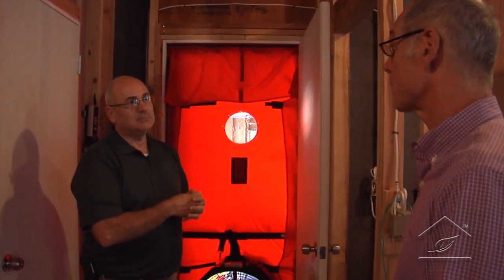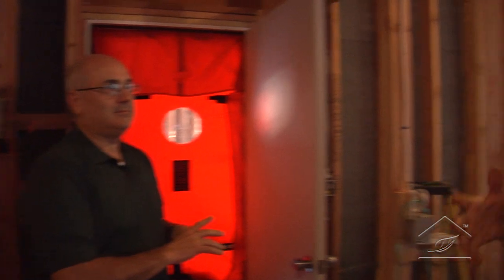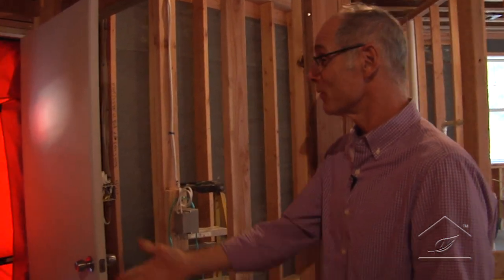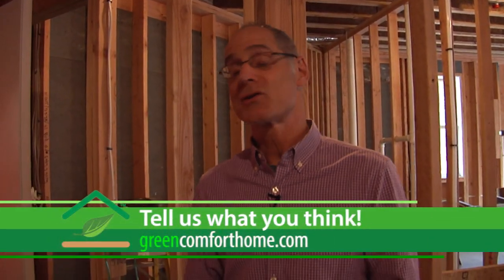Dave thanks George and Paul, saying it was really informative. The IR camera was especially valuable — being able to stand back and scan a whole wall to quickly identify issues was impressive. Dave reflects that even where he'd been diligent, there were spots he missed or wasn't focused on, and the testing made that clear. He appreciates them coming out and giving everyone an education on blower door testing.